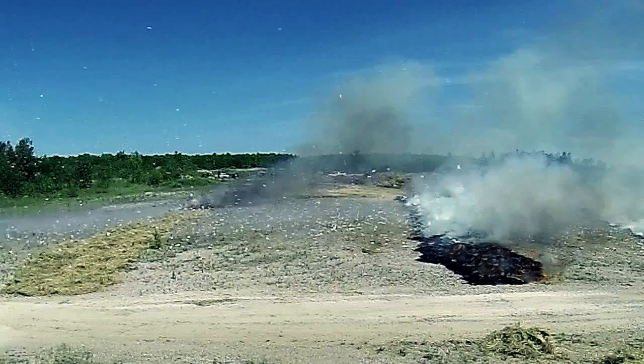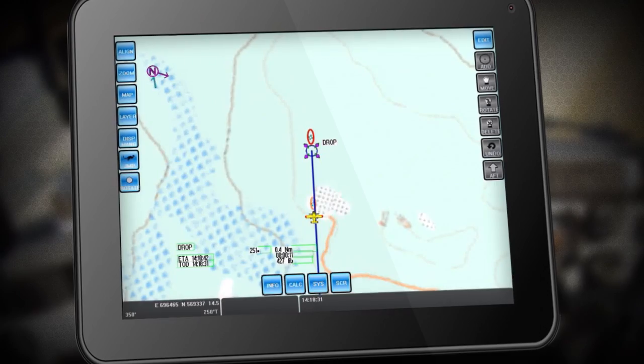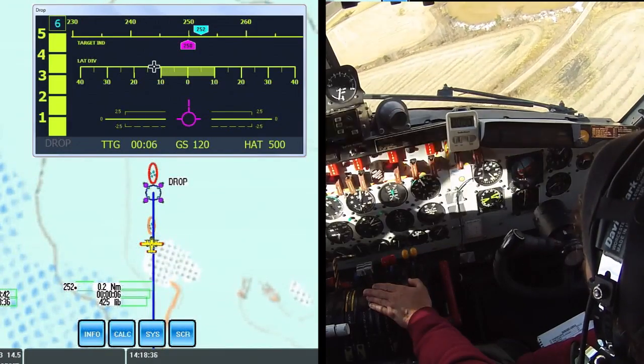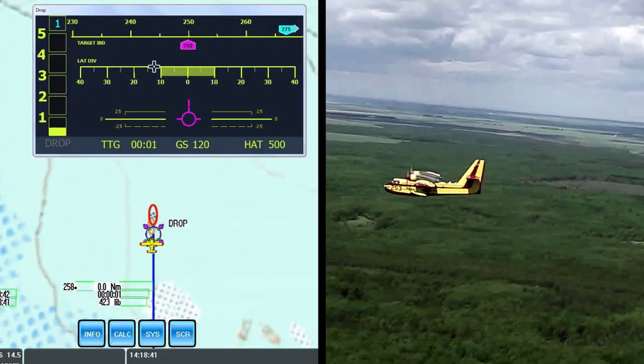HYDROP provides drop aid symbology over a moving map with own ship position, calculated route to target, and projected impact pattern of the payload. The display gives pilots visual drop cues to aid in optimal payload delivery.